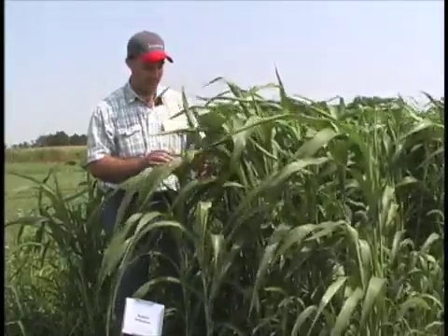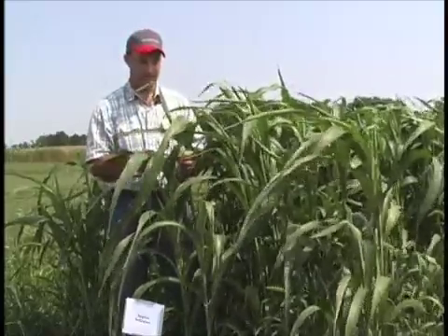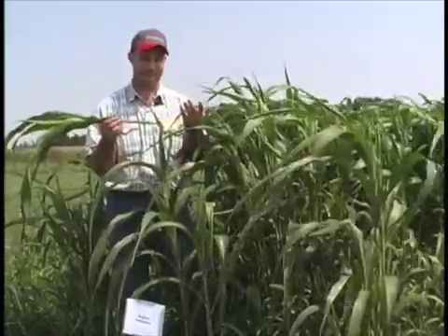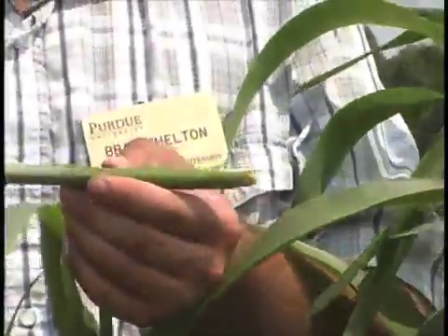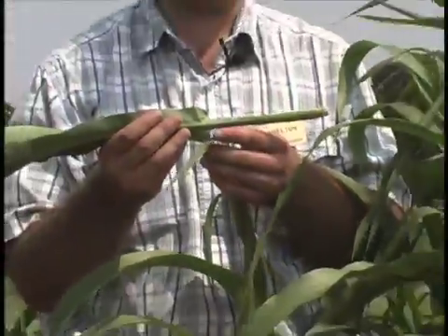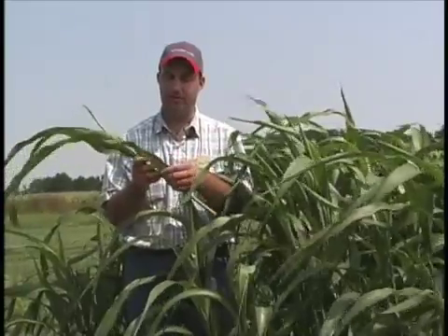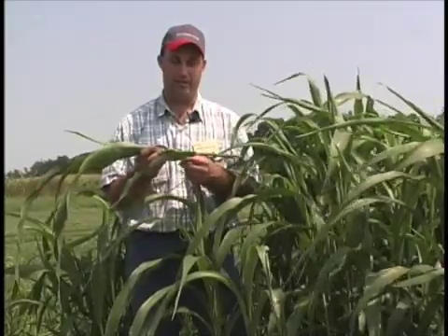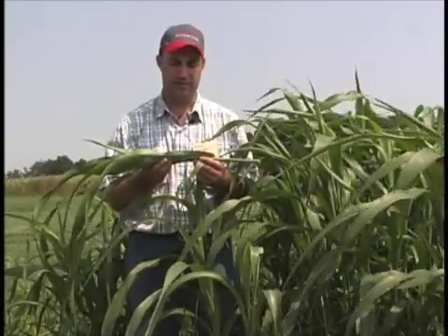Sorghum sudangrass itself was typically used for silage just because it's such a large stalked plant. Not as likely to be used for hay just because you've got such a large stem that needs to be split and dried down. Not to say that it can't be used for hay, but in most cases it was used for silage. Although with the brown midrib trait and increased palatability, the animals do like this product more so than the normal trait. Research and demonstration plots here at Purdue have shown that with different plots and animals grazing it, the animals will take the brown midrib varieties literally to the ground before they even touch the normal version of the sorghum sudangrass.